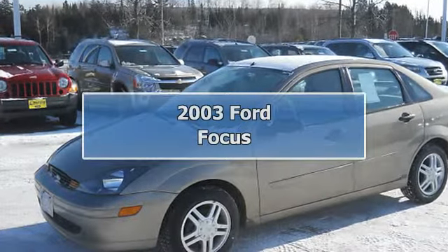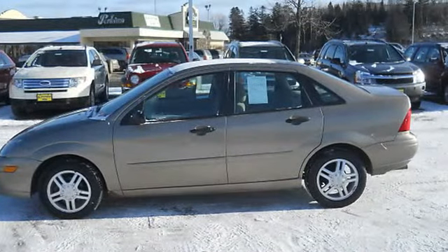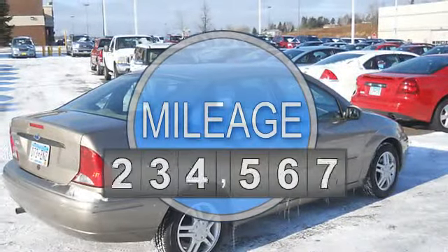2003 Ford Focus 4-door sedan. This vehicle features the following equipment: automatic with overdrive, 4-cylinder, FWD cruise control.